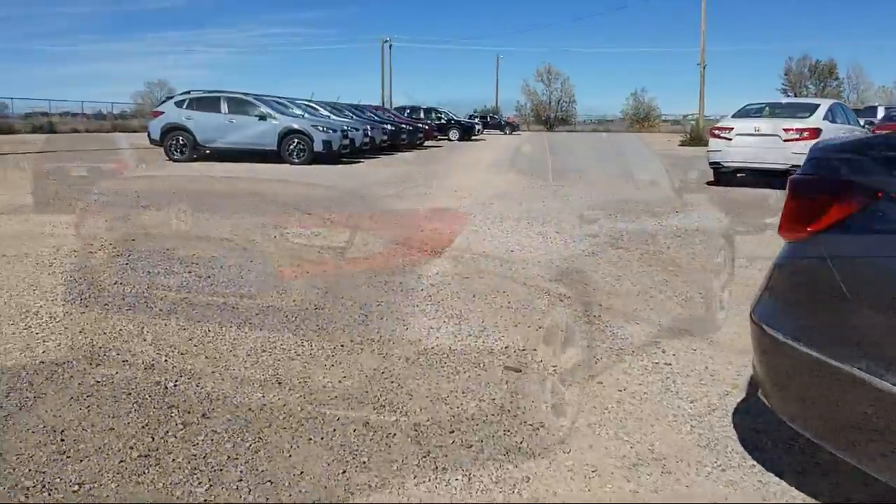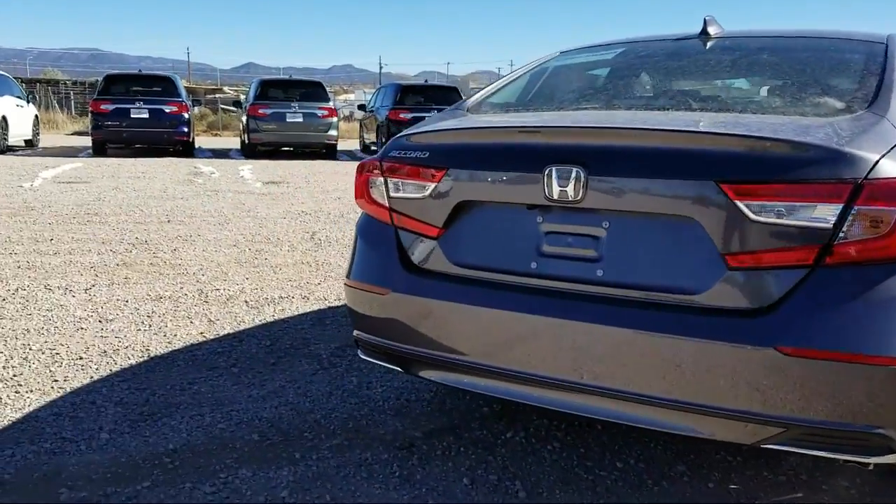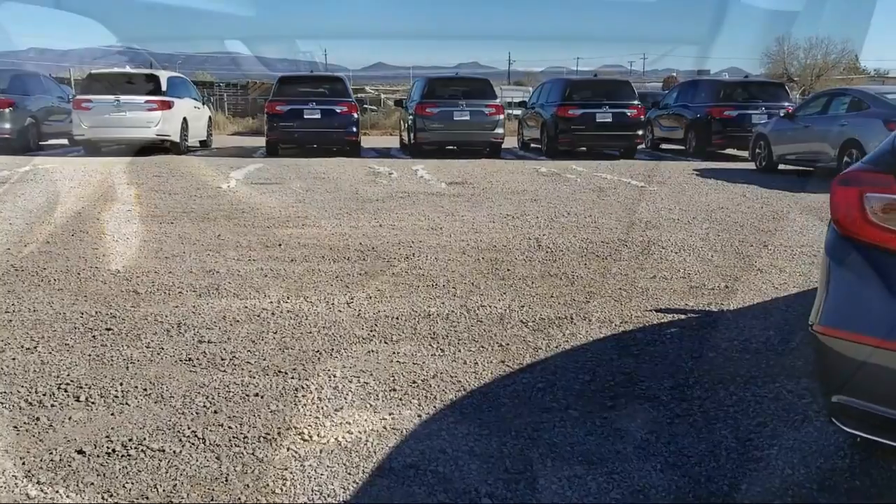So come in today and let us show you our dedication and quality service. We're located at 7511 Cerrillos Road in Santa Fe.